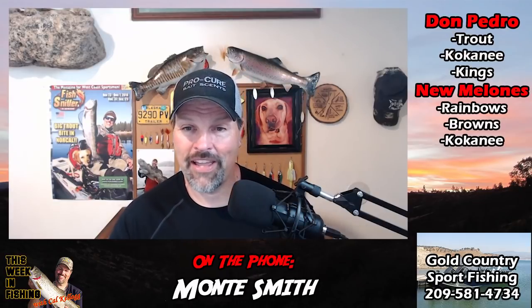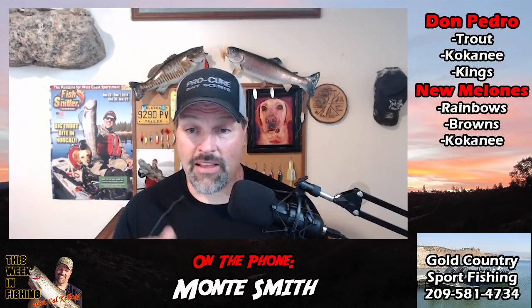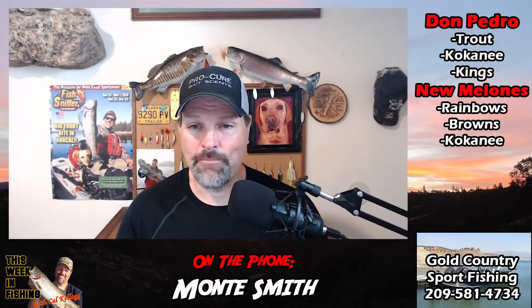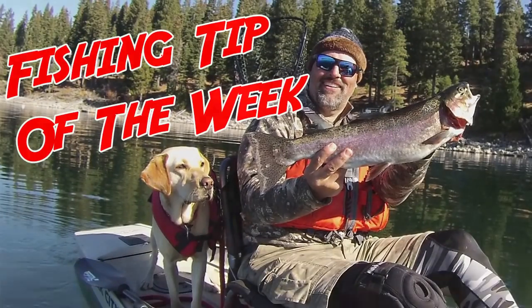He is the guy that turned me on to fast trolling and how to rig up my hybrid lead core rigs. He does it a little bit differently than me, but the original idea came from Monty Smith. If you want to learn some stuff, catch some fish, and have some laughs — jump on Monty Smith's big giant Willy Boat. Right after this I'm going to give you a couple tips I learned directly from Monty Smith on how to target rainbows and kokanee and how to catch fish down in that motherlode region.